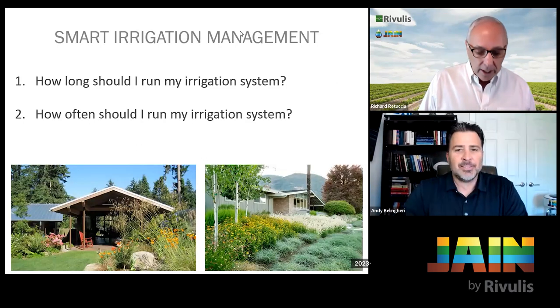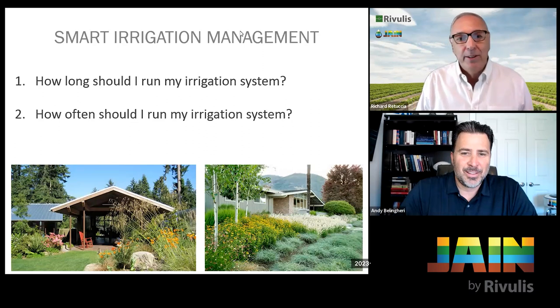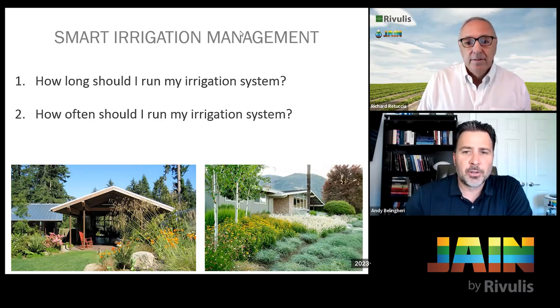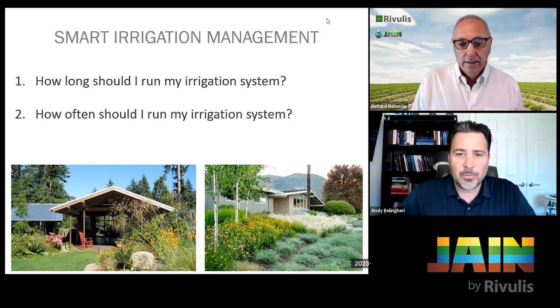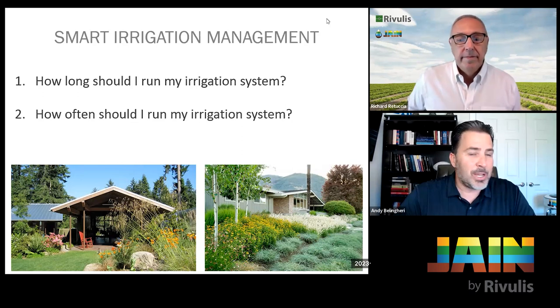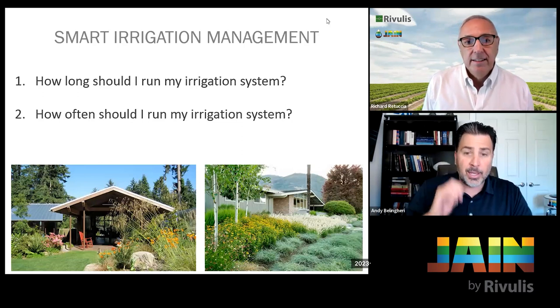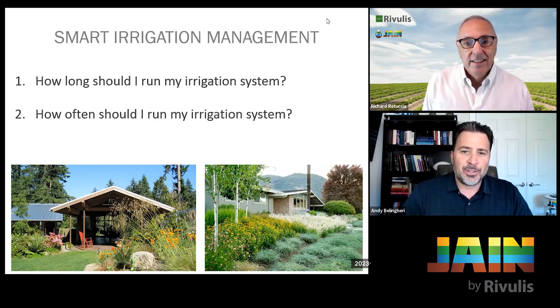Let's get into smart irrigation scheduling — this tends to stump people. The two most common questions I get are: how long should I run my irrigation system, and how often should I run my irrigation system? So many times people just do what they've always done, or they read an article saying run your station three minutes five times a day six days a week and never make any adjustments. These are two important questions for people thinking about increasing plant health and decreasing water usage.